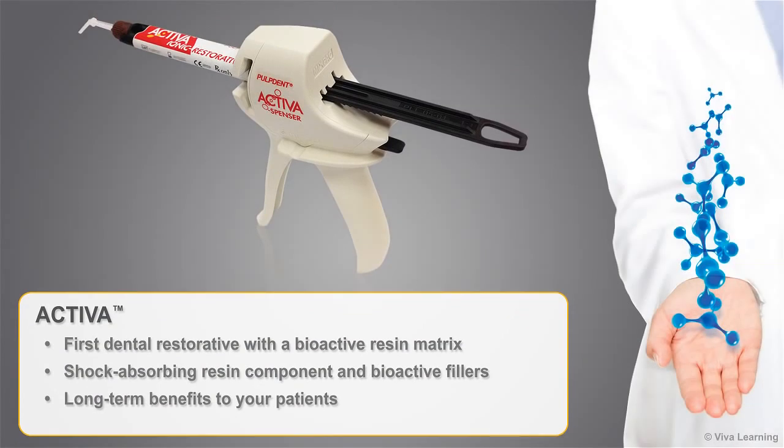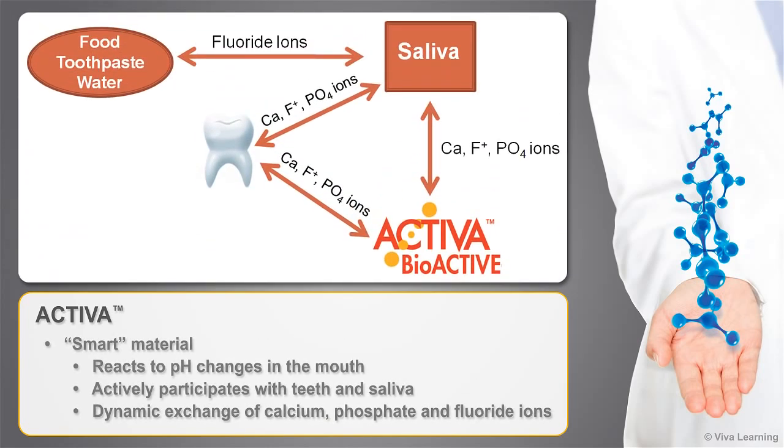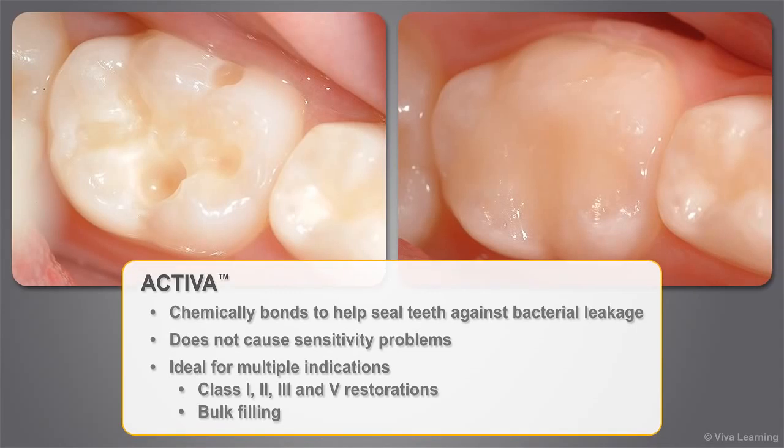Activa is the first dental restorative with a bioactive resin matrix, a shock-absorbing resin component, and bioactive fillers that deliver long-term benefits to your patients. Activa is a smart material that reacts to pH changes in the mouth and actively participates with teeth and saliva in the dynamic exchange of calcium, phosphate, and fluoride ions. Activa chemically bonds to help seal teeth against bacterial leakage, does not cause sensitivity problems, and is ideal for multiple indications, including class 1, 2, 3, and 5 restorations, and bulk filling.